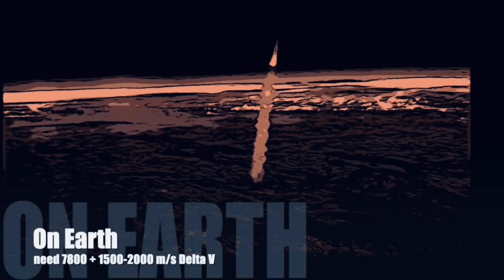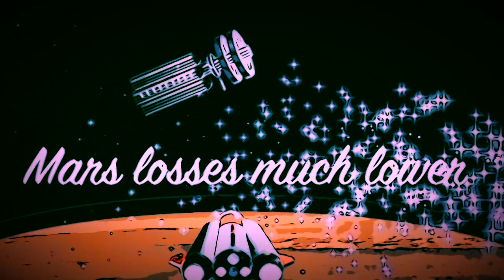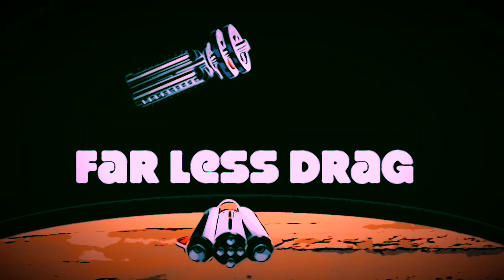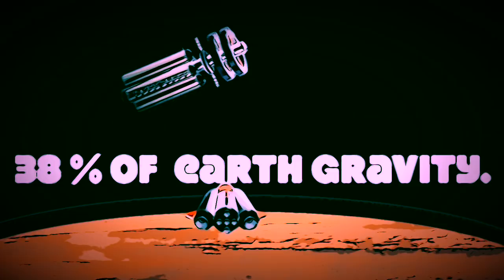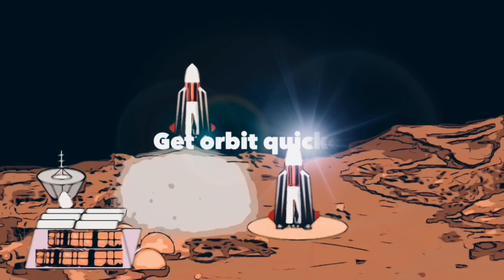On the surface of the Earth, you need to get to about 7,800 meters per second, plus you have somewhere between 1,500 to 2,000 meters per second of additional losses. On Mars, the additional losses are much smaller. Why? There's very little atmosphere, very little drag. Second, the actual gravitational field strength is about 38%, so you have far less gravity losses.